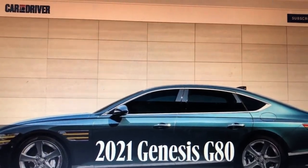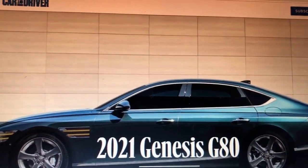Welcome to my channel. First of all, April Fools. So I'm not really eating for good.